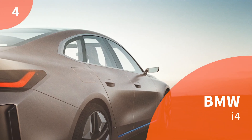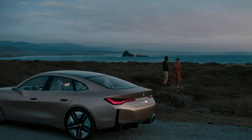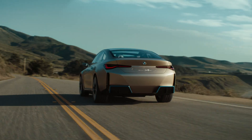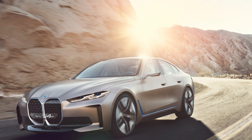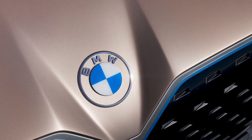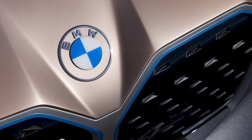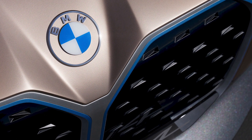Fourth on our list is the BMW i4. We've spoken a lot on this channel about our love for BMW's i range of vehicles, including the fabulous i3. As popular as that car is, BMW's heartland is the executive saloon market, which is why the upcoming fully electric i4 has us watching closely. Coinciding with a drop in company car tax rates for low-emission vehicles and an increased demand for electric company cars, the fully electric i4 is well positioned to take a sizeable chunk of this market.